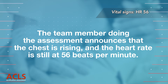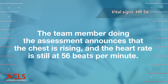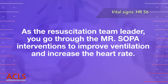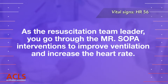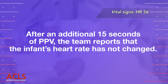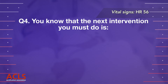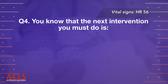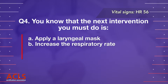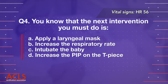The team member doing the assessment announces that the chest is rising and the heart rate is still at 56 beats per minute. As the resuscitation team leader, you go through the Mr. SOPA interventions to improve ventilation and increase the heart rate. After an additional 15 seconds of PPV, the team reports that the infant's heart rate has not changed. Question 4: You know that the next intervention you must do is: A. Apply a laryngeal mask, B. Increase the respiratory rate, C. Intubate the baby, D. Increase the PIP on the T-piece.